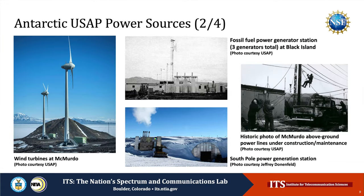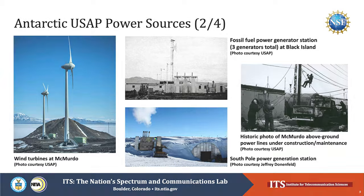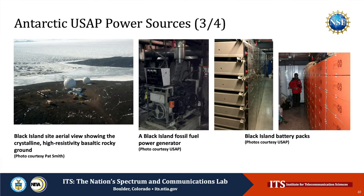On this slide, we see photographs of modern wind turbines at McMurdo, fossil fuel generators at Black Island and at the Pole, and a historic photo of McMurdo above-ground power lines undergoing construction and maintenance. This slide shows some of the power conditions at Black Island, including a fossil fuel power generator, battery packs, and an aerial view depicting the site's crystalline, high-resistivity, basaltic, rocky ground. This kind of ground does not make for easy grounding.